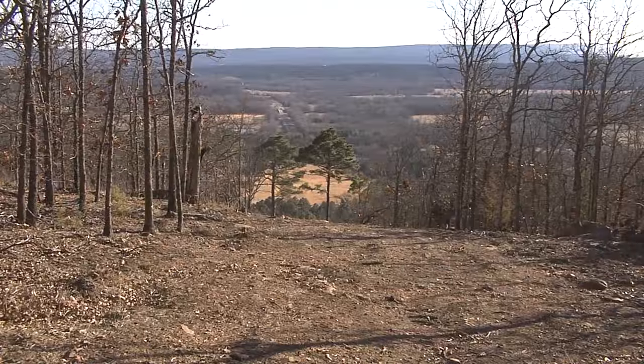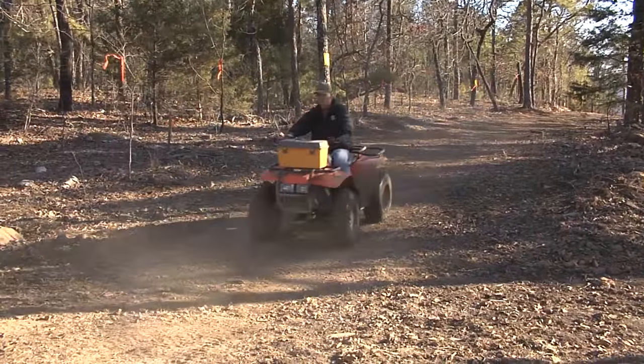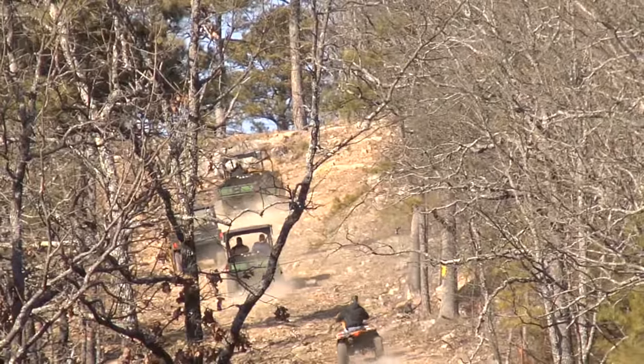The 250 acres are divided pretty much into a square. Folks can stick to the trails that have been cut for them, or they can blaze their own trail through the center. Regardless of the path, one of the rewards of riding here is the view from the top.